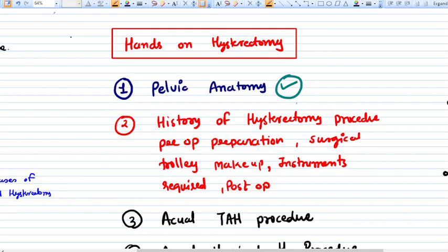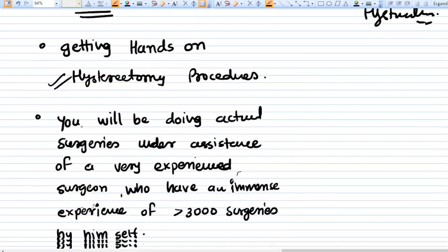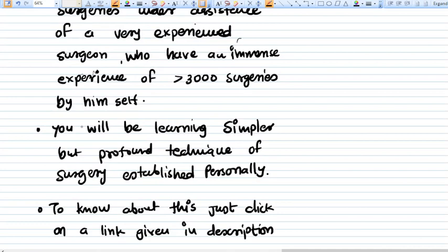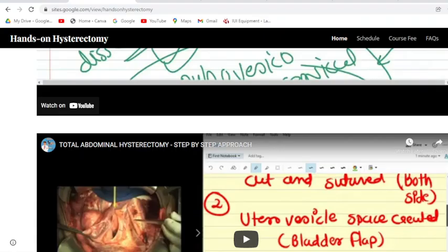Before starting the video, I am going to talk about the workshop itself. The workshop is a hands-on hysterectomy workshop where you will be getting actual hands-on experience on hysterectomy procedures. You will be doing actual surgeries under the assistance of a very experienced surgeon who has an immense experience of more than three thousand surgeries. You will be learning a simpler but profound technique of hysterectomy.